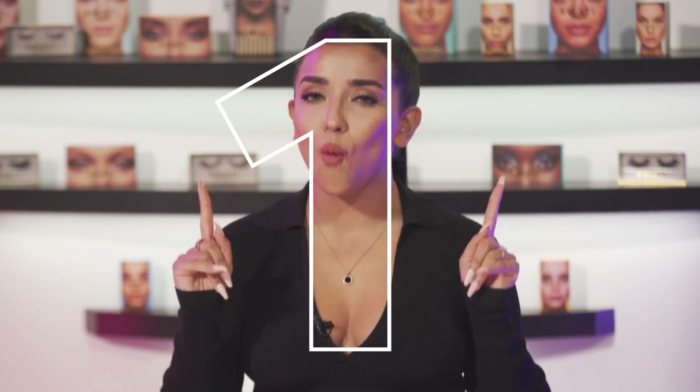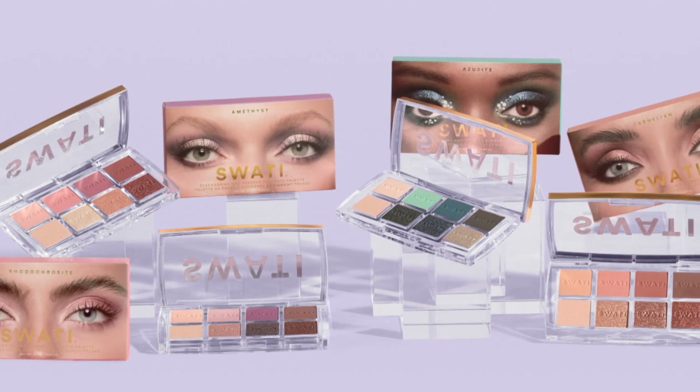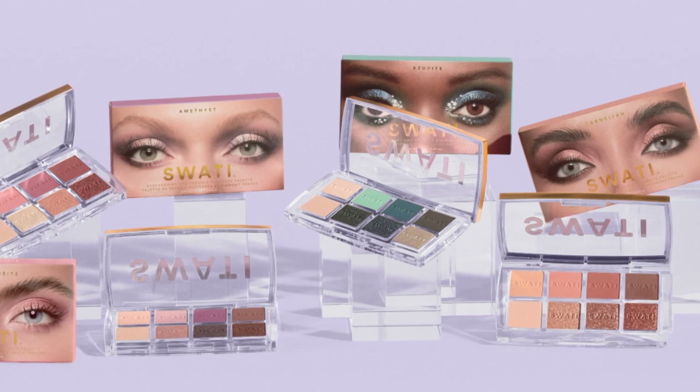They are more than one — not two, not three, they are four. Are you guys ready? Here are our gorgeous, magnificent and just plain stunning Swati Cosmetics eyeshadow pressed palettes and pigments.